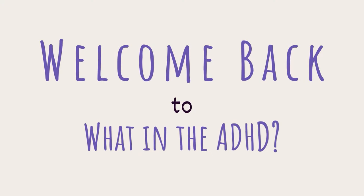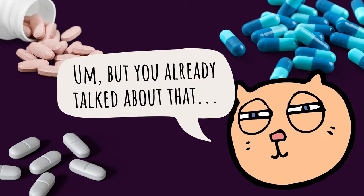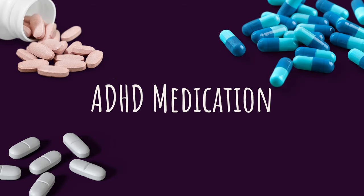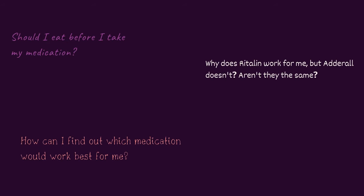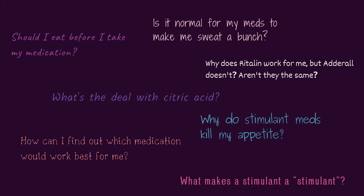Welcome back to What in the ADHD, I'm Sydney, and today's topic is ADHD medication. I know I've talked about this before, but I've gotten a lot of really great questions on previous videos and on social media, so I wanted to make sure I have all of the information for frequently asked questions all in one place. But before we get into stimulants and non-stimulants, I wanted to start off with story time.